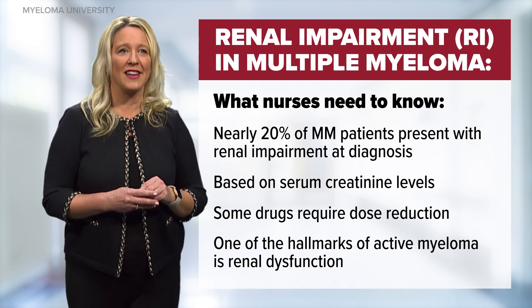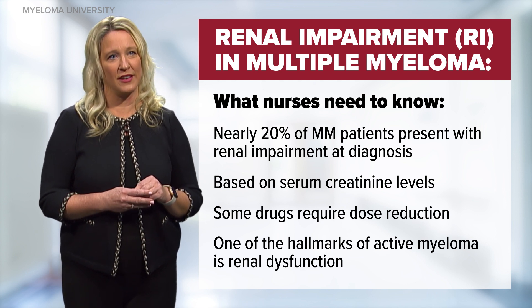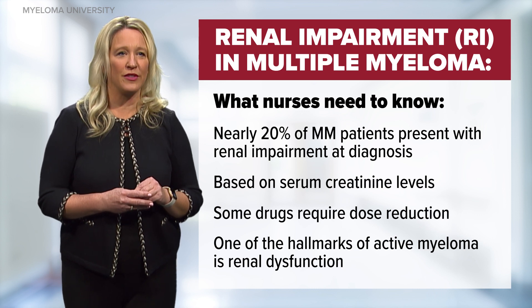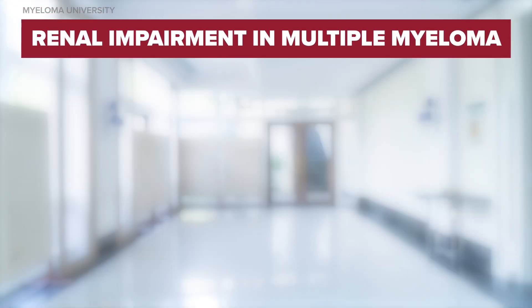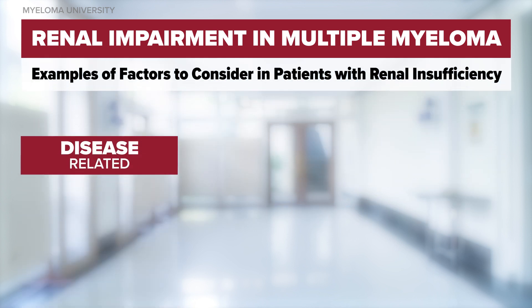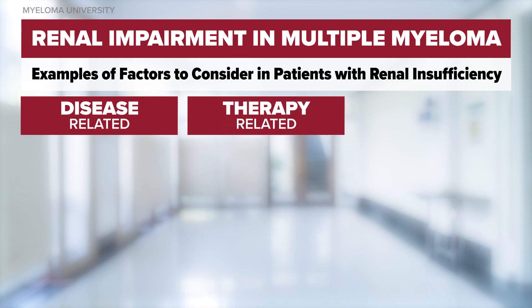One of the hallmarks of active myeloma is renal dysfunction. This is present in many of our patients at diagnosis and throughout their disease trajectory. In terms of renal impairment in myeloma, there are several factors to consider. These factors can either be disease-related, therapy-related, or patient-related.